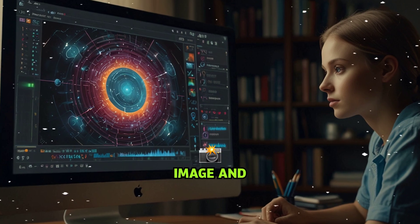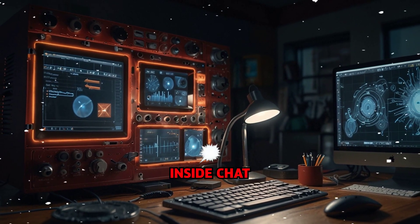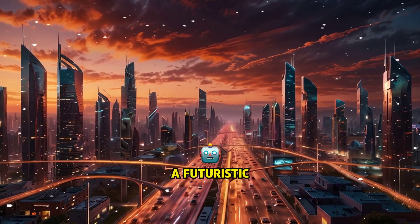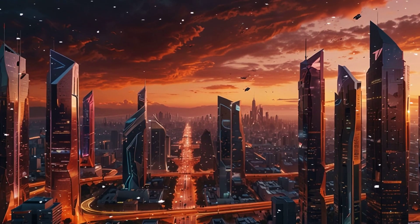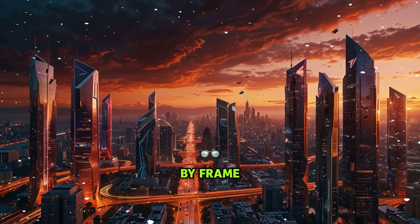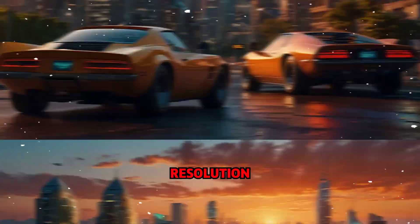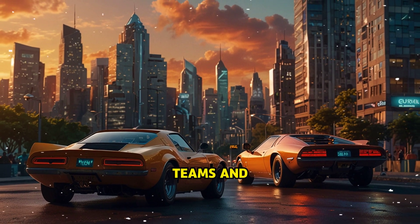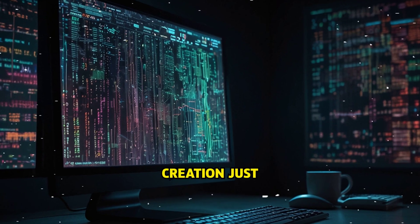Superpower number five: built-in image and video studio. ChatGPT now has built-in image and video generation — yes, inside ChatGPT. No Photoshop, no editors, no expensive freelancers. You describe a scene — a futuristic city at sunset with flying cars — and ChatGPT generates it. Need a video? Just describe it step-by-step and it creates cinematic clips frame-by-frame. Want it in Pixar style, anime, or photorealistic? It's all possible. You control the resolution, pacing, and even the storytelling. This used to take entire creative teams and thousands of dollars. Now it's one prompt away.